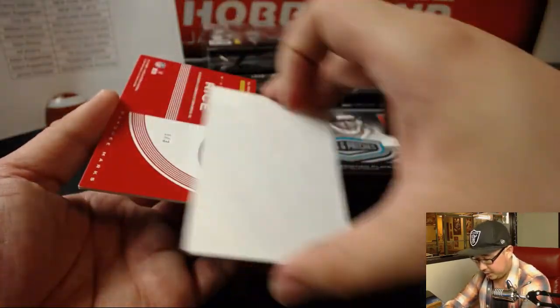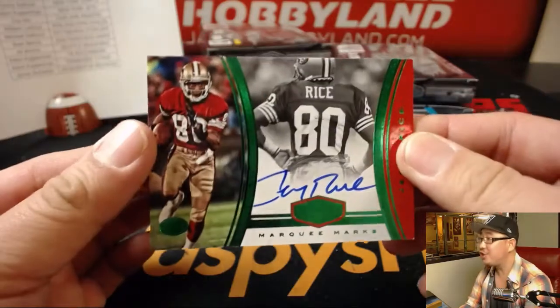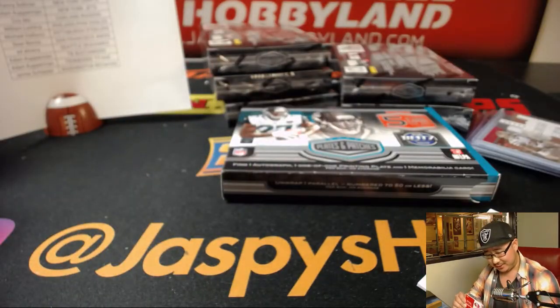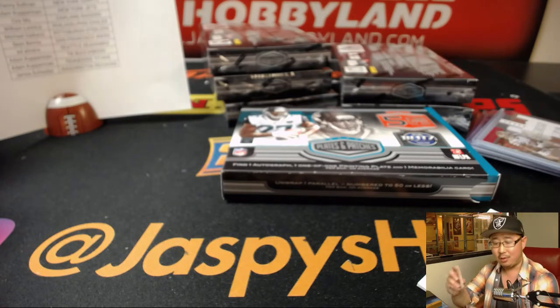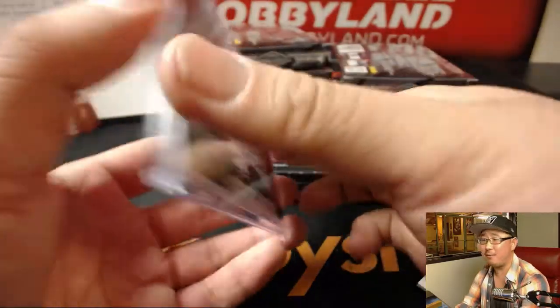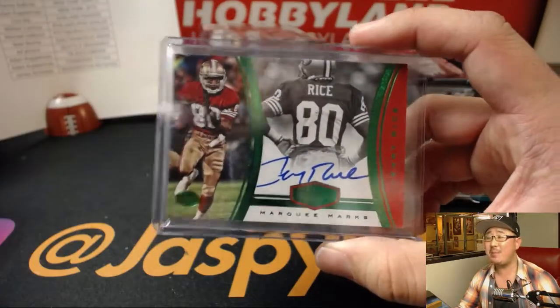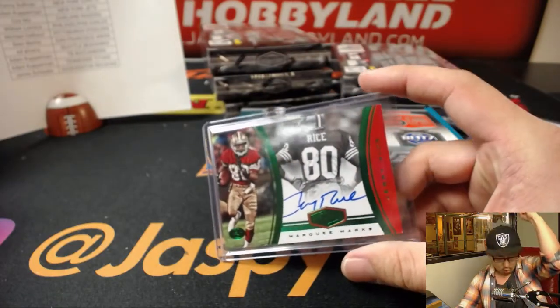And the autograph is — 1 out of 3 — Jerry Rice! Sean Bemis, 49ers. Wow. There's a hit. 1 out of 3 Marquee Marks Jerry Rice for Sean B. All aboard the Big Hit Express! Whoop whoop.